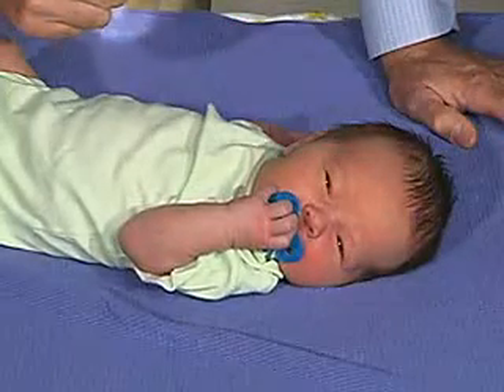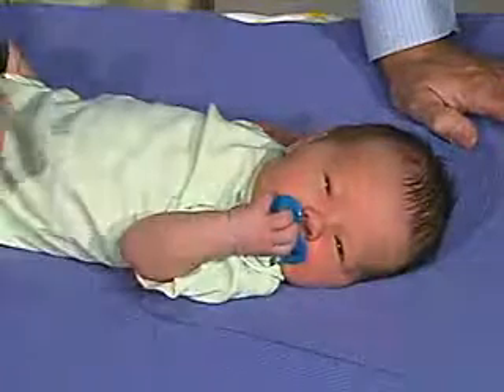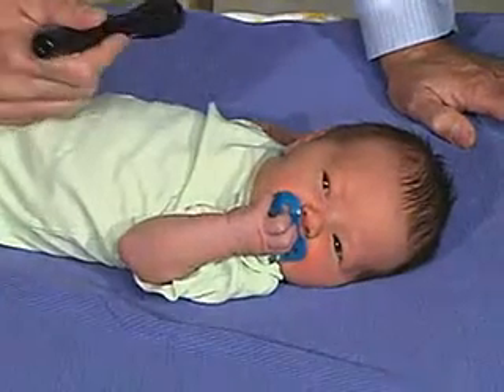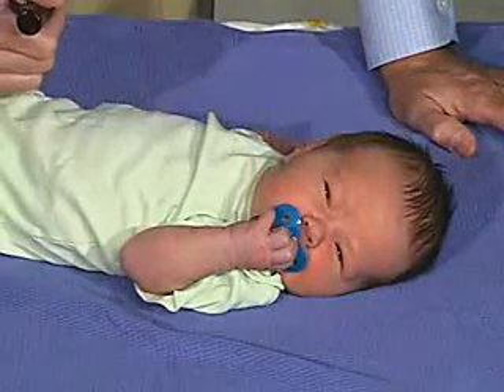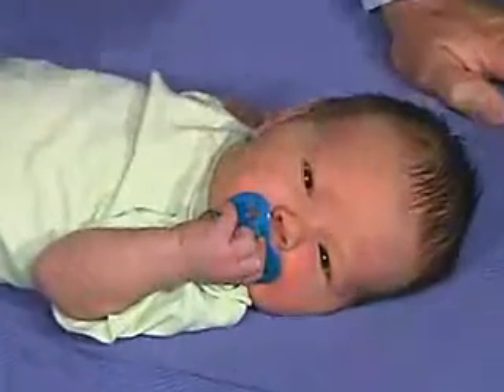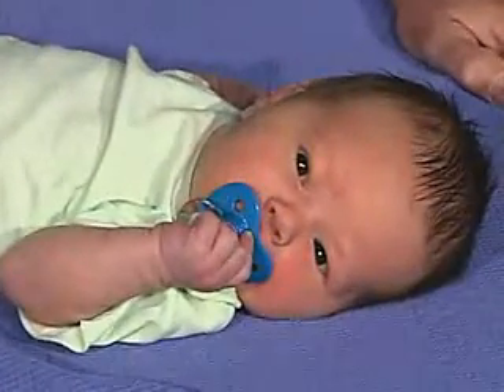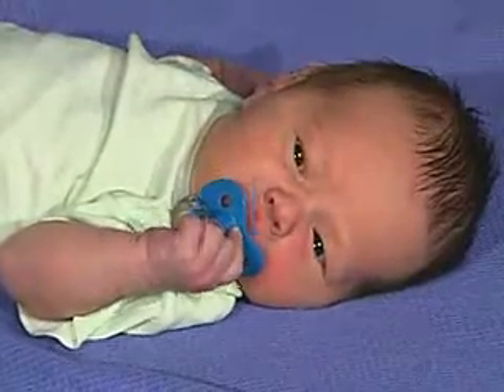He doesn't like that — he blinks. So he does have a behavioral response to light. And again, if we repeat the stimulus, there's some habituation, so there just isn't the same response. And that's a good, normal response — to habituate so that with repeated stimulus, there just isn't as much response.